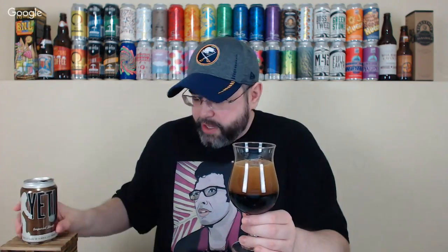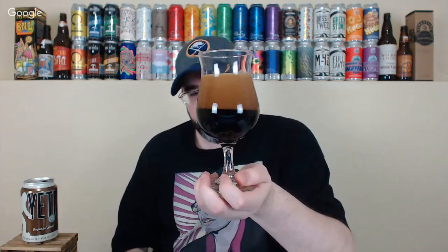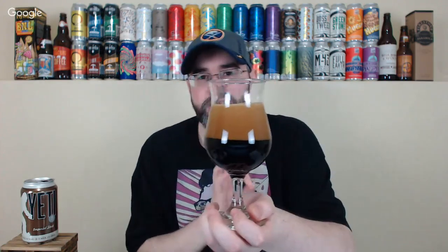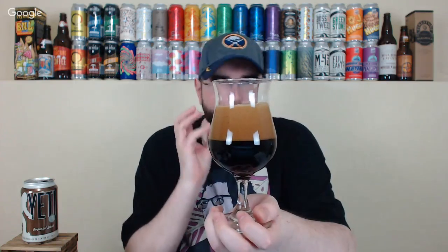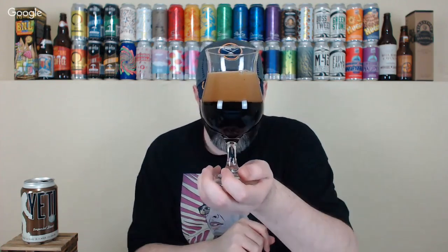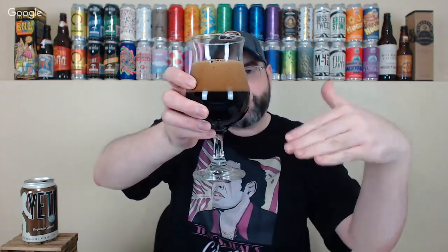I did put these in the fridge a while ago; they've been in there over an hour so we're at room temperature at this point, probably around 60–65°F. Let's give the regular Yeti a pour. When I pour this beer — a little too hard of a pour there, got a big finger head — but this pours out very similar to Ten Fidy from Oskar Blues based on appearance: super pitch black.